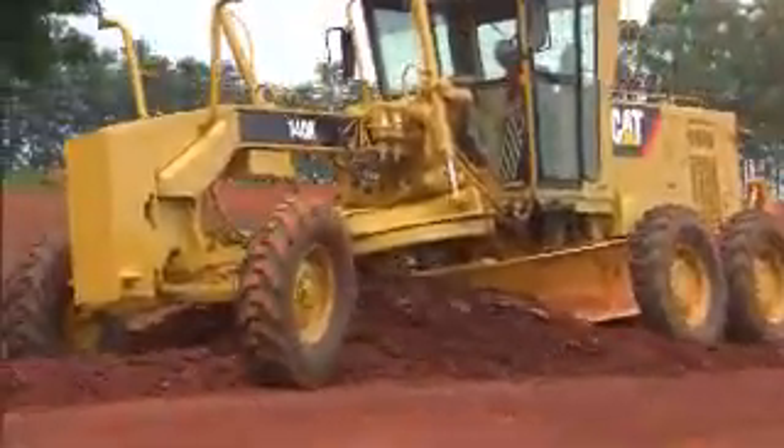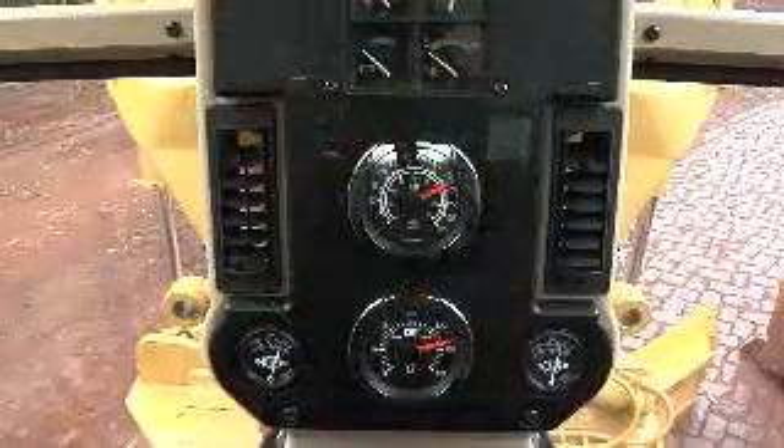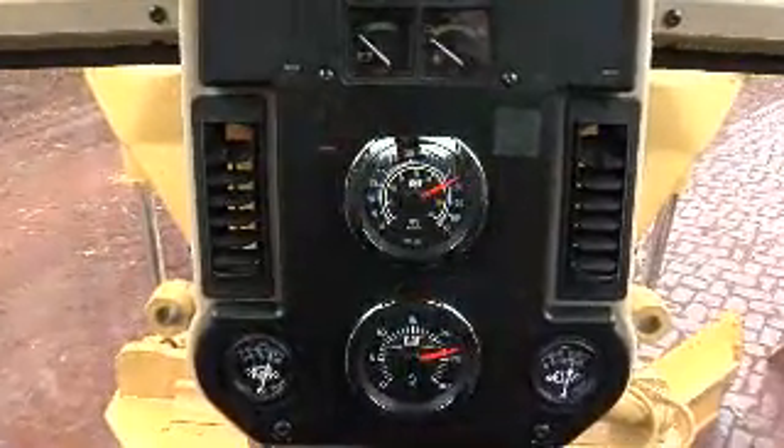New additions to the operator station include a new dash cluster, featuring a fuel gauge, articulation gauge, and engine coolant temperature gauge. An optional speedometer and tachometer are also available.